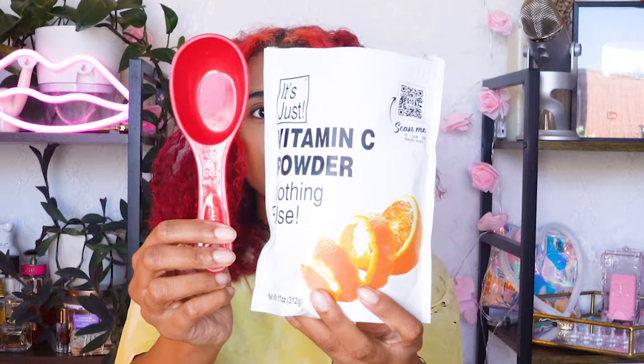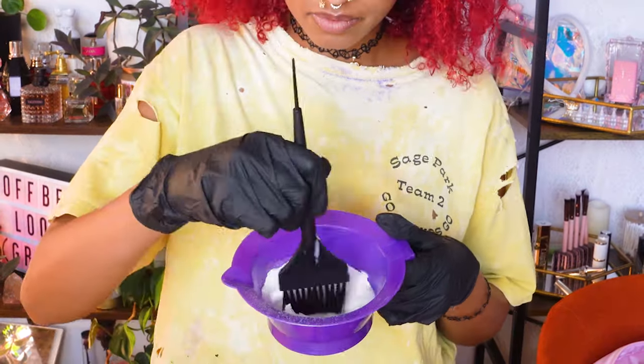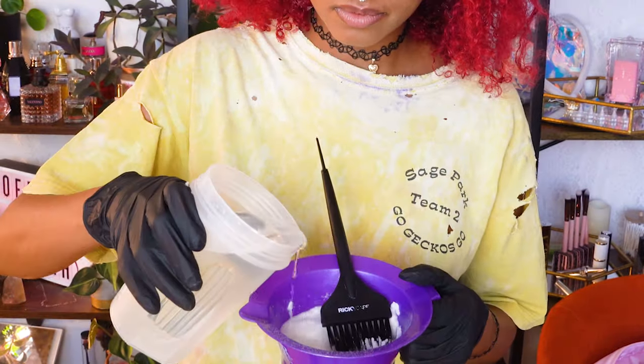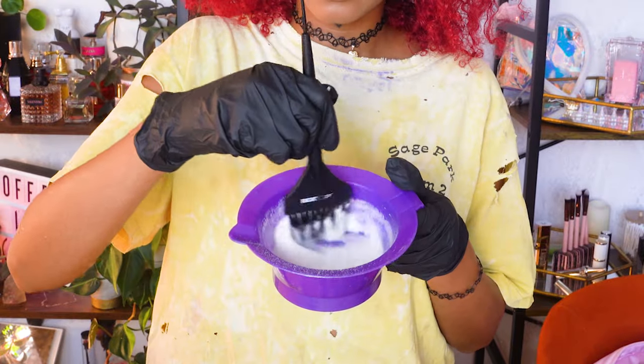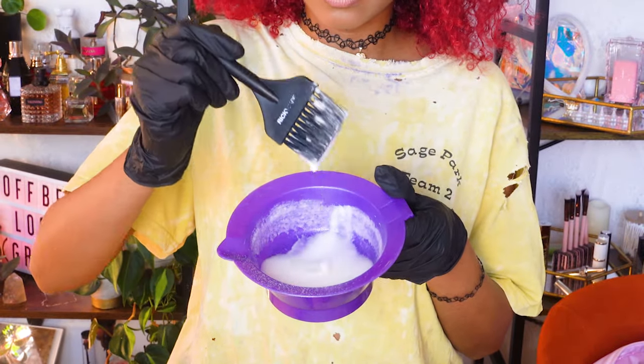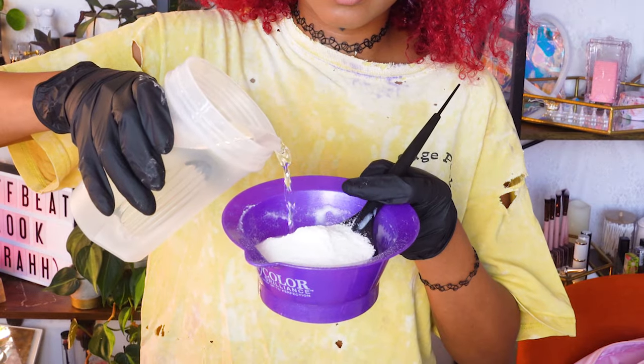I'm sectioning my hair in half to test each product and starting with a quarter cup in a mixing bowl. I'm putting on some gloves because vitamin C tablets always make my hands dry and it can also irritate your skin. I'm adding a little water at a time, mixing, then adding more to get a thin enough consistency, and I added another scoop and more water until I got that good consistency again.